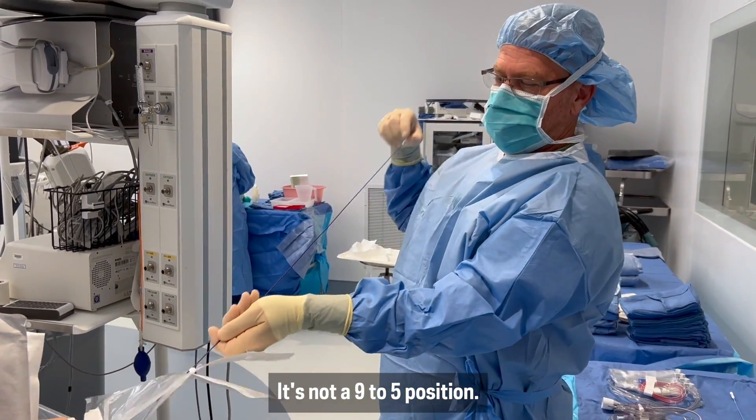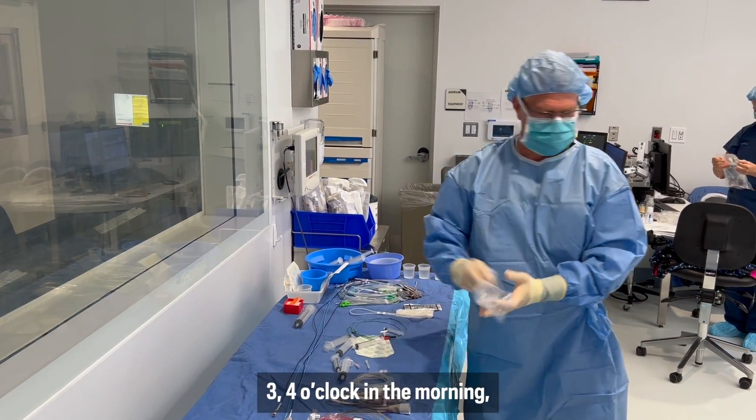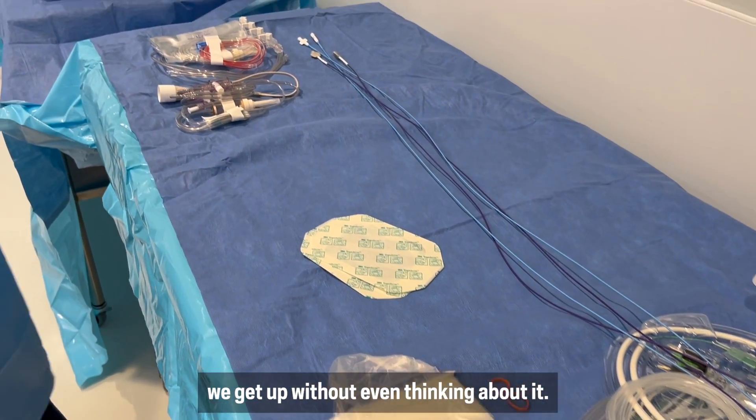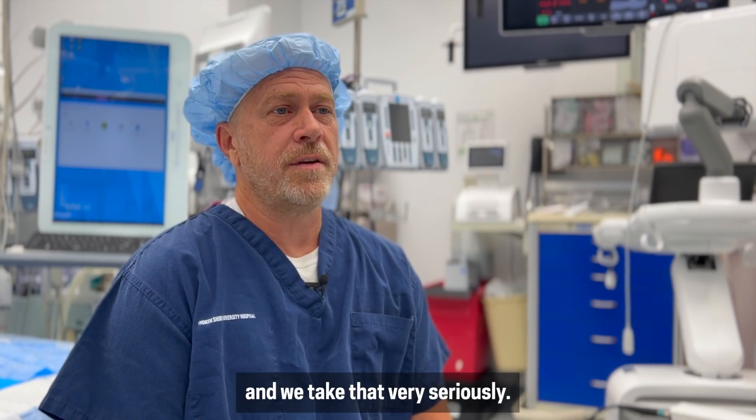It's not a nine-to-five position. When the phone goes off at two, three, four o'clock in the morning, we get up without even thinking about it. It's to save someone's life and we take that very seriously.